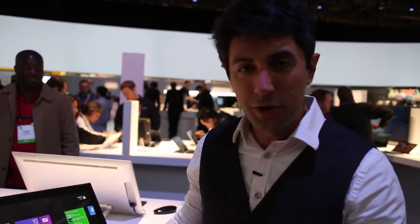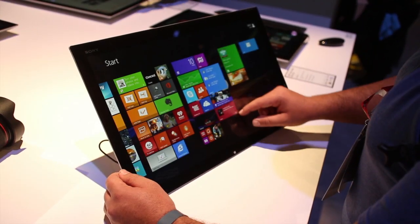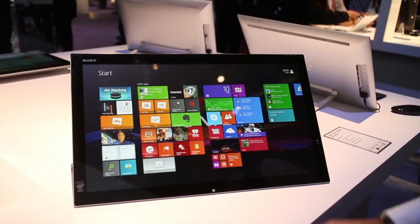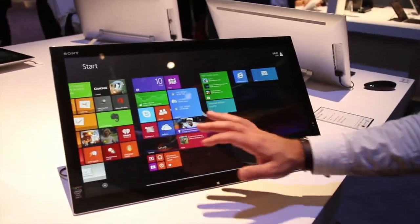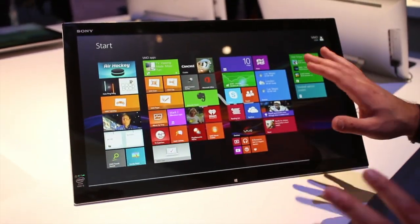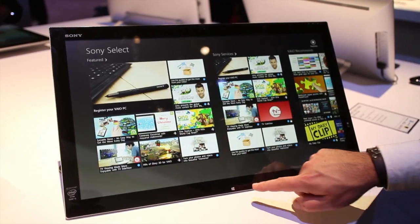Hey everybody, Daniel Rubino here at CES Day 3. We are now at the Sony booth and I want to show you this guy. This is the TAP 21 mobile. I'm going to show you why it's mobile in a second, but you're basically looking at a giant 21-inch display. It is 1920 resolution, so it's at the highest, but it works pretty decently.